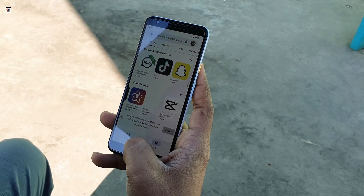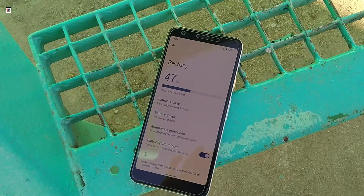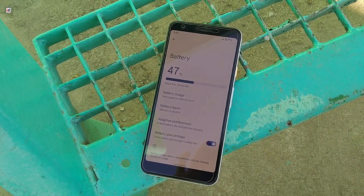Battery life is a mixed bag. After six years, the 3,000 mAh battery has definitely degraded. You'll need to charge it at least twice a day with moderate use.